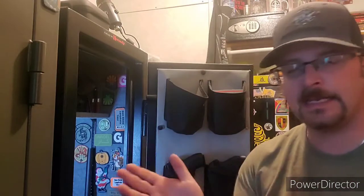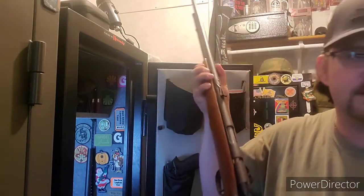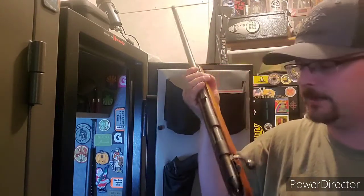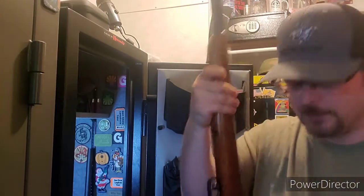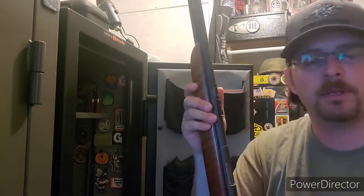I had an email from a viewer asking if I still had that old Remington that I shot quite some time ago on the channel — and the answer is of course yes. Here it is: this is the Remington 512, chambered in 22 long rifle. It's a tube-fed 22 with a bolt action.